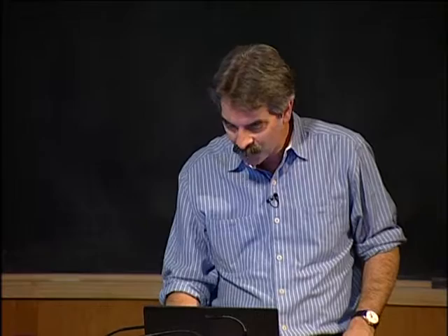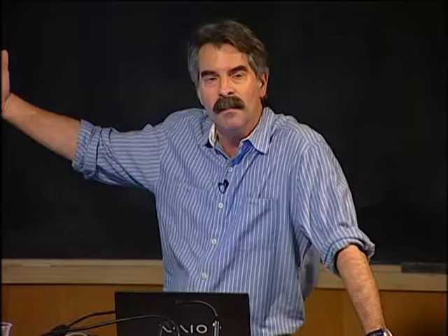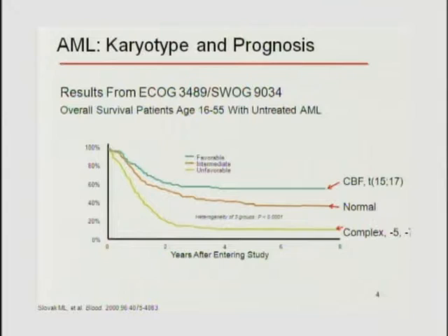Let's talk about AML first. In AML, age and cytogenetics are the most important prognostic factors. I used to be amused when we used 55 as the cutoff for defining elderly AML—now I find this mostly insulting. Clearly, age is probably the single most important prognostic factor. Cytogenetics is the second most important thing. If you look at patients aged 16 to 55 with newly diagnosed AML, you can break people into three groups simply based on cytogenetic evaluation.